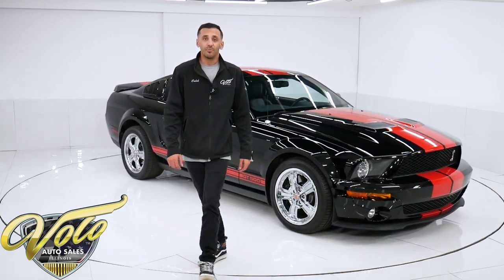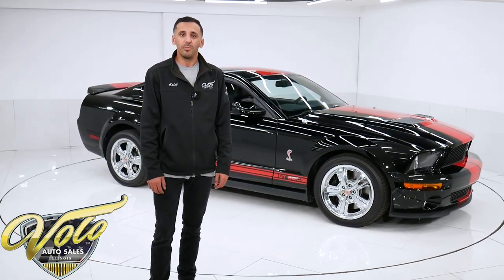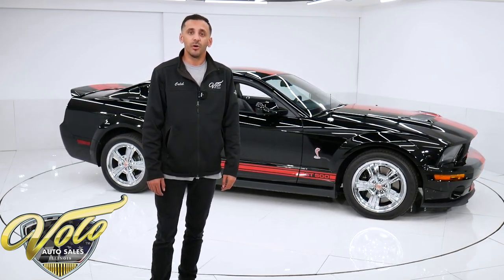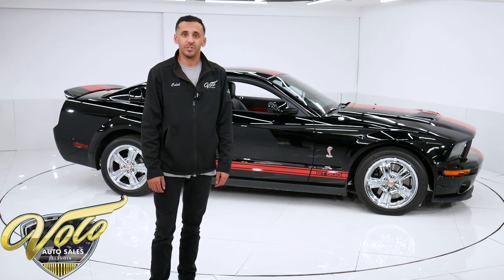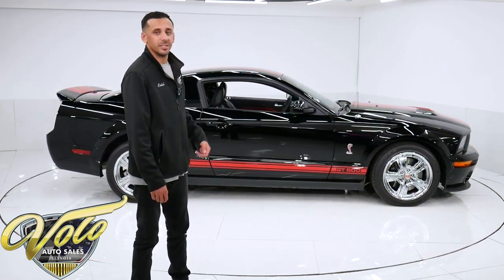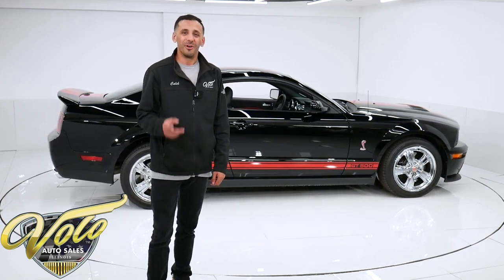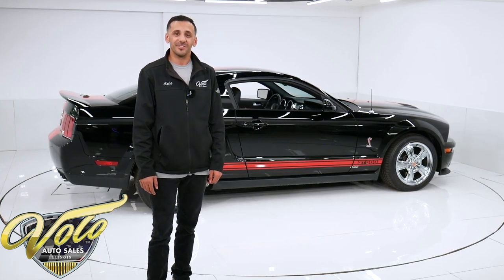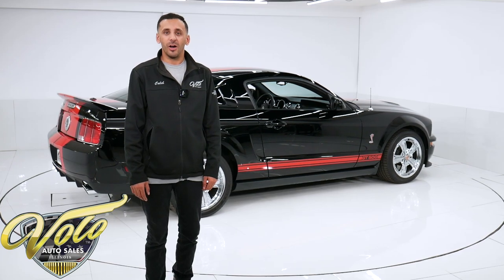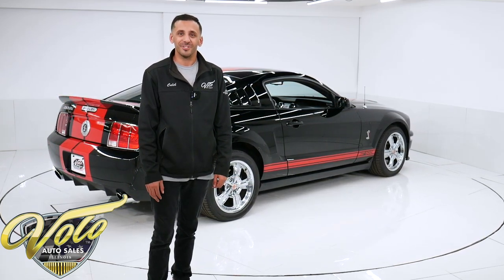If you're interested in purchasing this car, you can visit volocars.com. If you click the Buy It Now button, it'll secure a refundable deposit on this car and shoot us an email. We can help set up financing and shipping — it's super easy. We can get this thing right to your driveway for all your neighbors to be jealous of. Or you can call us and ask for me, Caleb. I'd be more than happy to talk over the car some more with you and help set up financing and shipping. Thanks for checking it out.